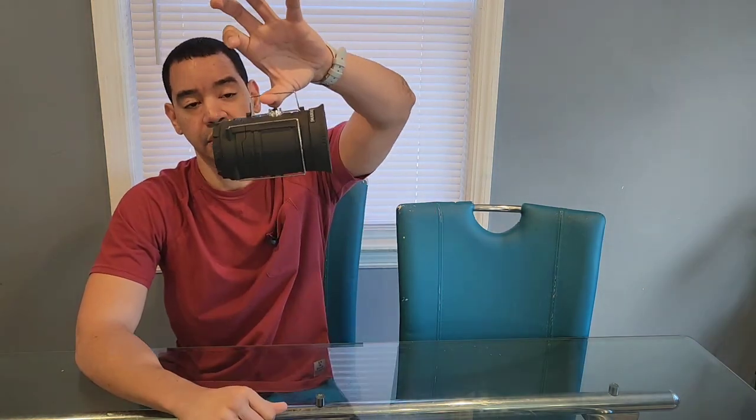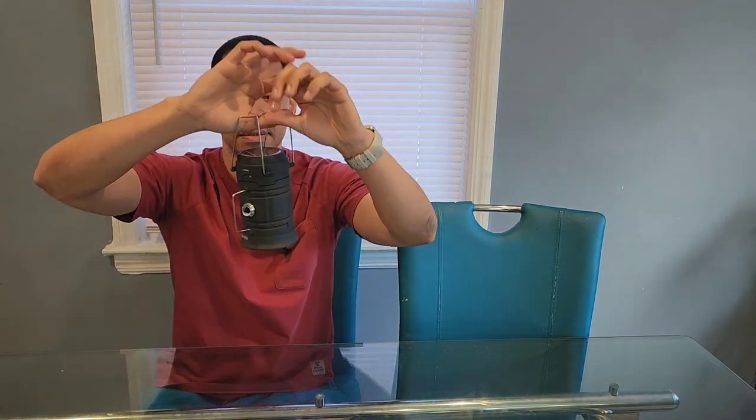Let me show you how it works. It has different handles — you pull them up like this so you can hold it. When you go like this it lights up. It even has a flashlight feature. Nice and bright. You can hang it like this or like that.